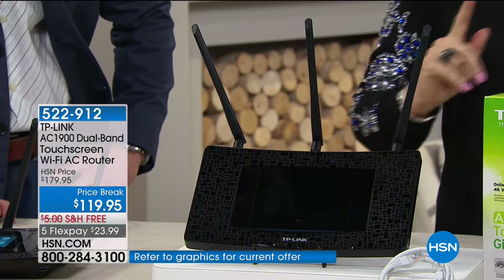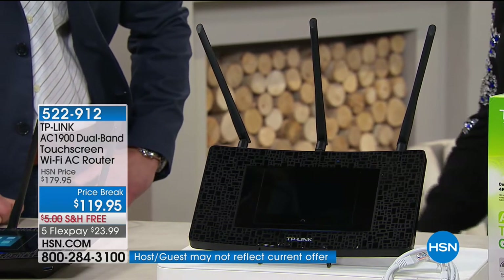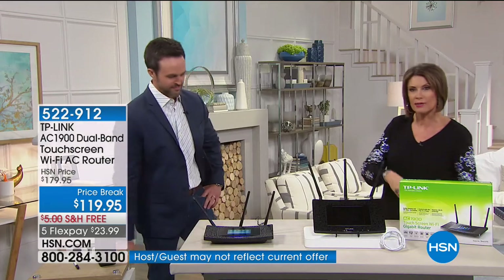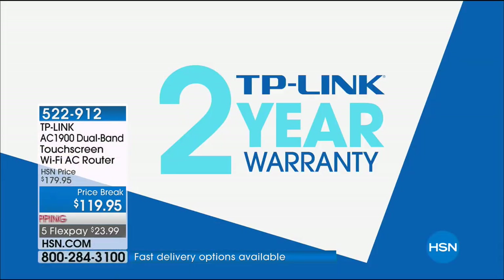This is a completely touchscreen router — the TP-Link AC 1900. TP-Link is one of the leaders in the entire country, if not the world, when it comes to creating amazing routers. We have it today at the best price we have ever done — $119.95, which even beats our Today's Special price by a long shot. It comes with a two-year warranty, plus five flex payments at less than $24, with free shipping. Justin Smith is joining me to show us exactly how easy this is to set up.